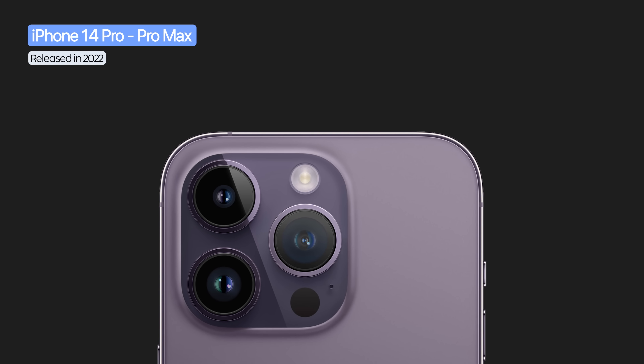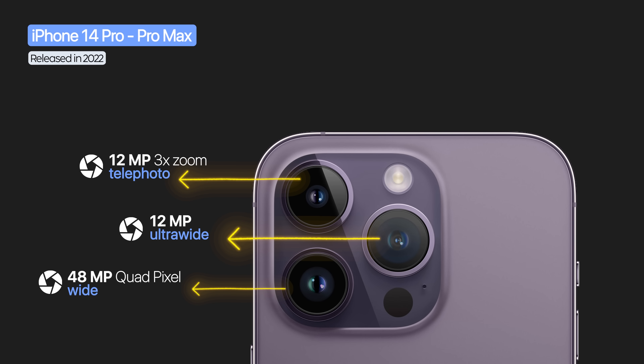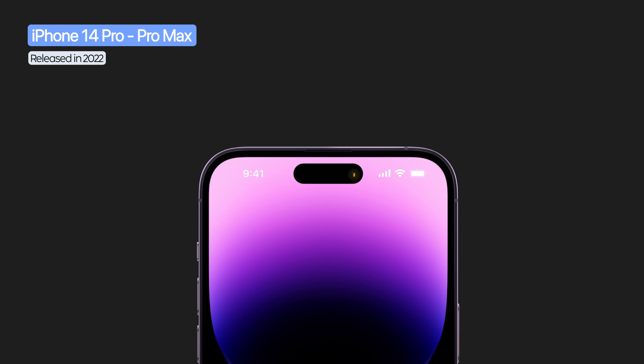The iPhone 14 Pro models made a big leap — the main camera rose to 48 megapixels with a quad-pixel sensor. They also had 12 megapixel ultra-wide and 12 megapixel telephoto with 3x optical zoom.